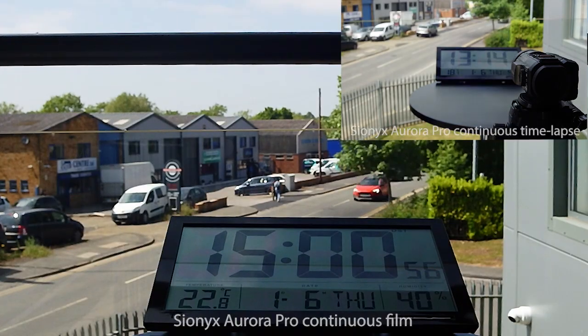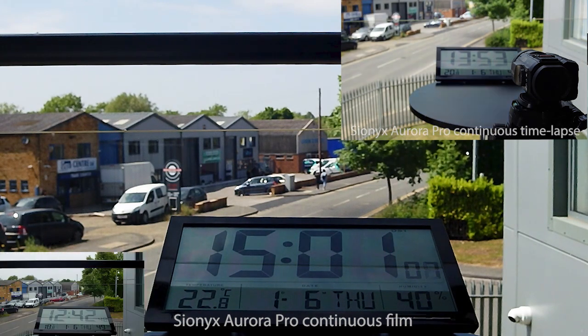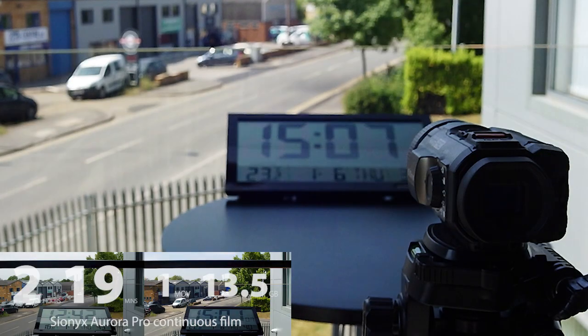And while we speed up the time-lapse Psionics, let's get back to the filming Psionics, which runs out of power just here, after recording non-stop for 2 hours and 19 minutes, in just one 13.5GB MOV video file — so it easily fits on the supplied SD card.